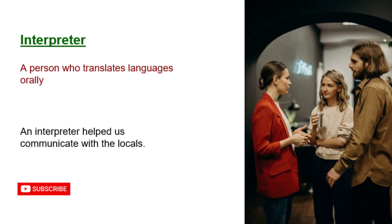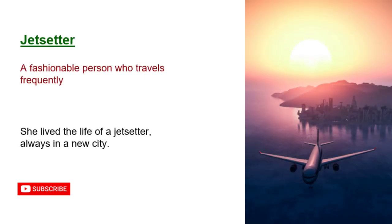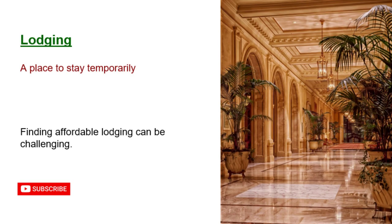Interpreter: a person who translates languages orally. An interpreter helped us communicate with the locals. Jetsetter: a fashionable person who travels frequently. She lived the life of a jetsetter, always in a new city. Knapsack: a bag carried on the back for hiking. He packed his knapsack with essentials for the trek.